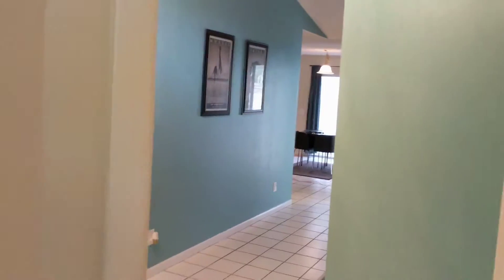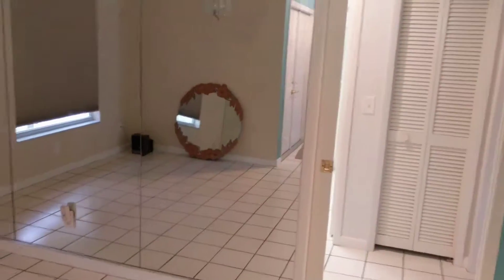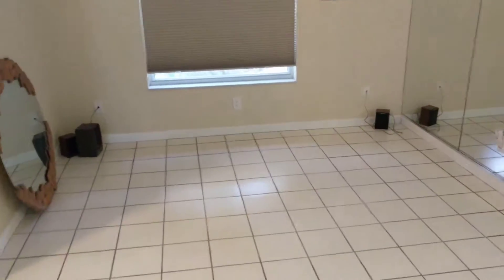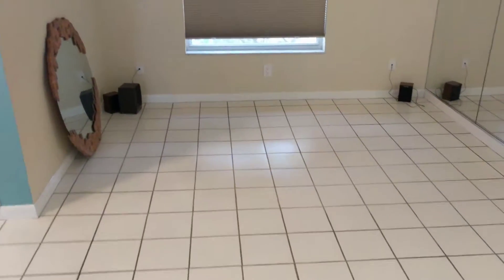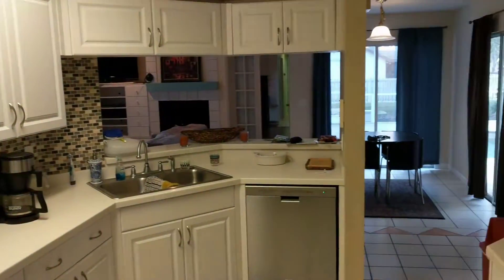Heading through the house, we have a little dine-in area from the kitchen. The kitchen was built in 2012, so as you can see, everything is new.